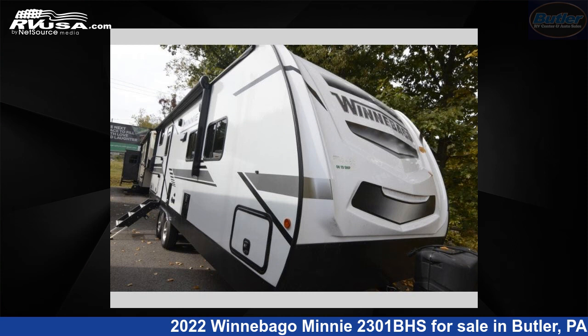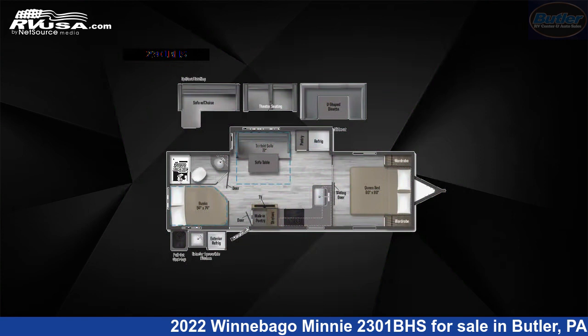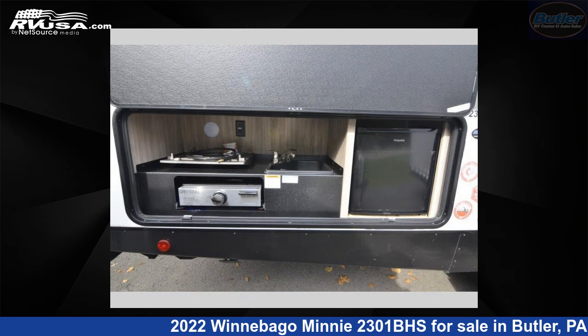This 2022 Winnebago Mini 2301BHS is a travel trailer RV. It is located in Butler, Pennsylvania, 16001, and is offered for sale by Butler RV Center.